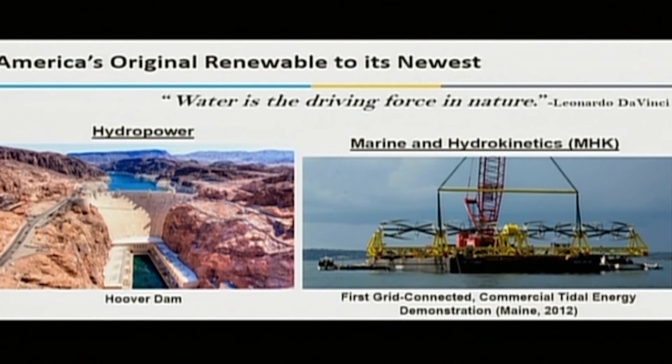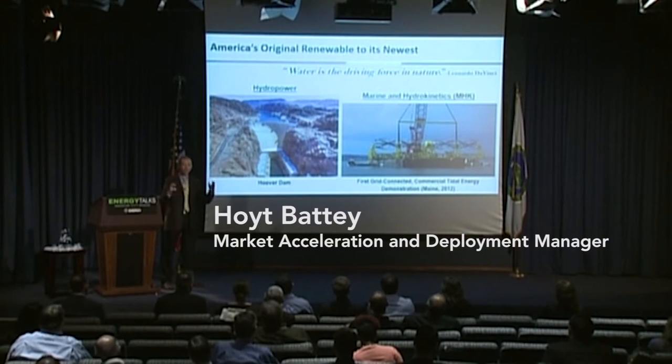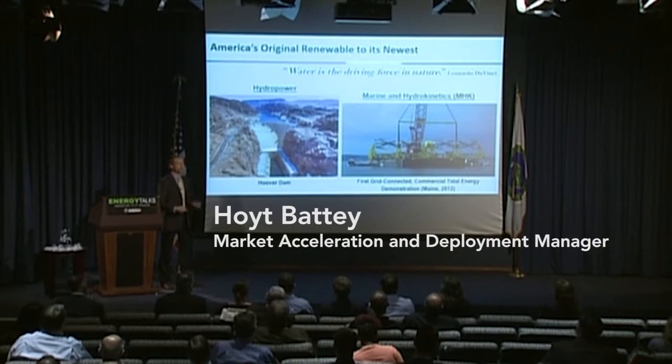Since electricity was first produced in America, hydropower has really been America's original renewable. It remains a backbone of our energy infrastructure today, whereas marine and hydrokinetics — MHK — basically wave and current energy technologies, are the new kids on the block.